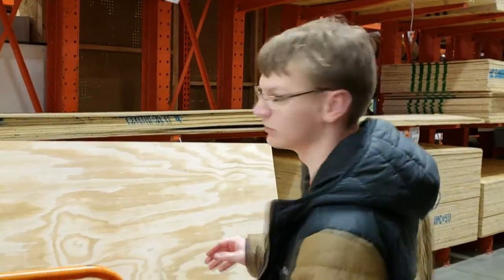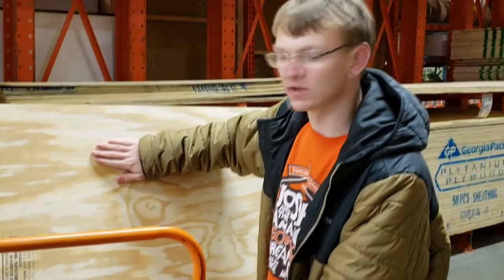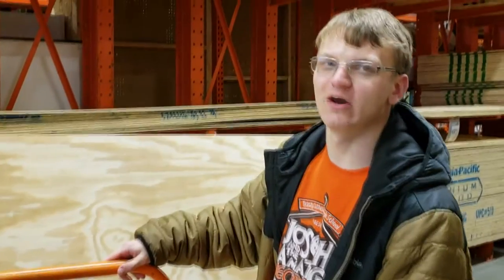Alright, so they let us in. They're all done using the forklifts. We got our big piece of wood here. Now we're going to go get a cut, and then we're going to check out and leave.